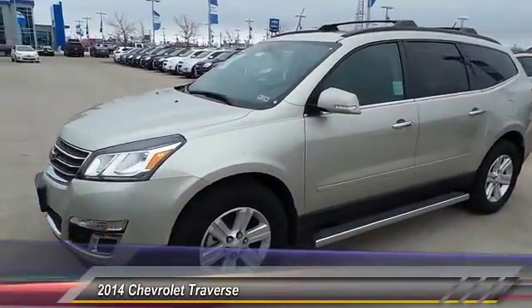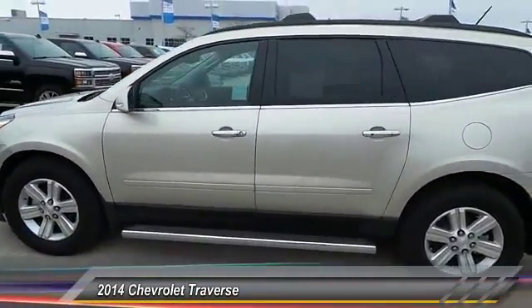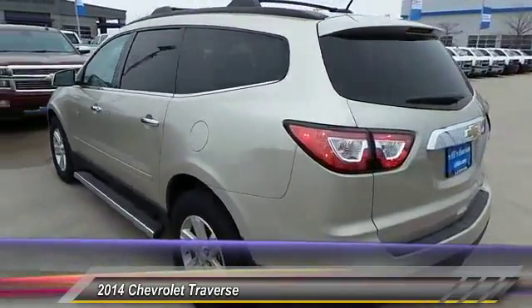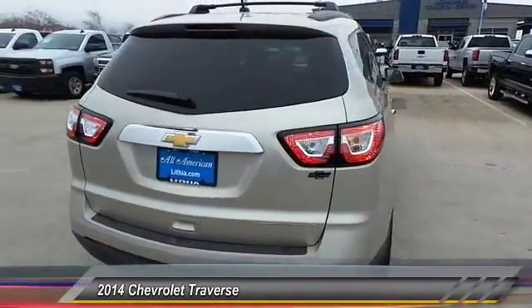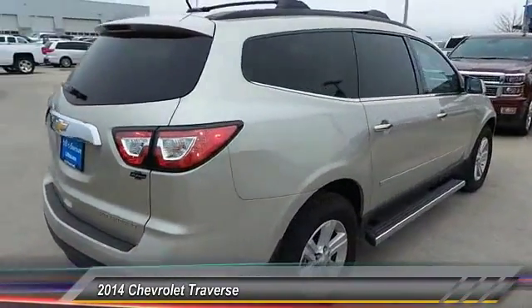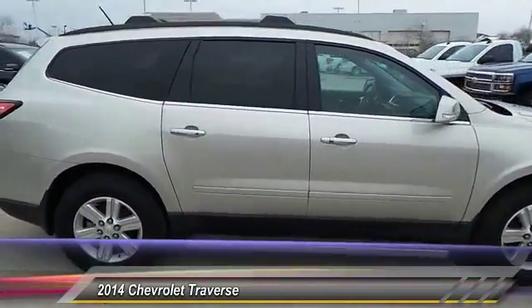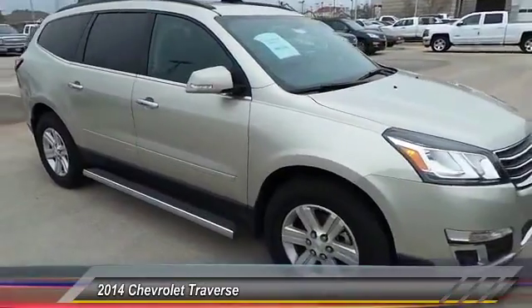2014 Traverse. The Chevy Traverse is more stylish than minivans and far more fuel and space efficient than truck-based SUVs. Crossovers like the Traverse are excellent family vehicles. This vehicle has less than 100 miles. It offers reliability and good looks at a great price. So come in and take a test drive today.